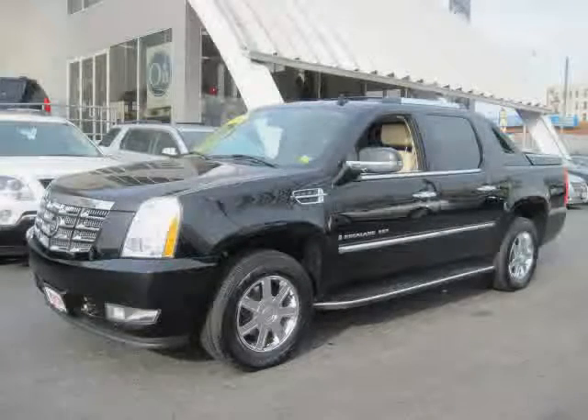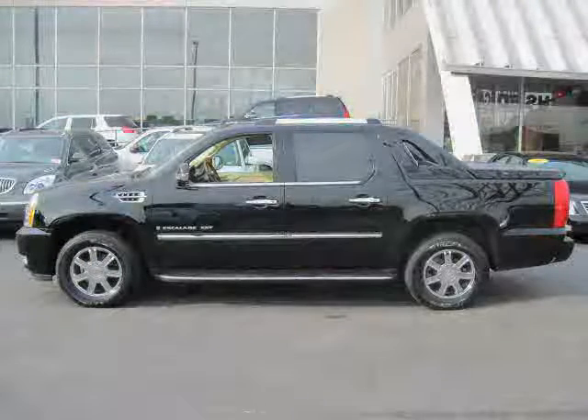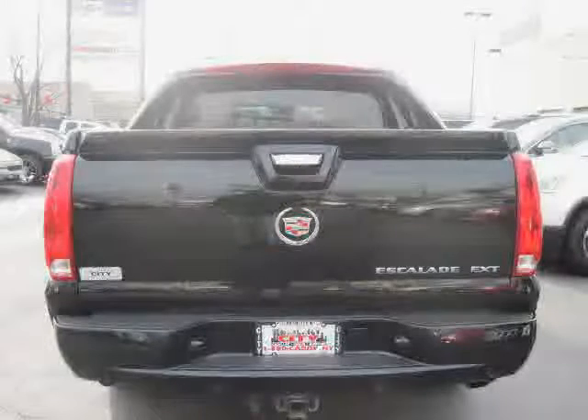Like this 2008 Cadillac Escalade EXT equipped with leather interior, dual zone air conditioning, power door locks, heated mirrors, driver and passenger side airbag, cruise control, all wheel drive, traction control.